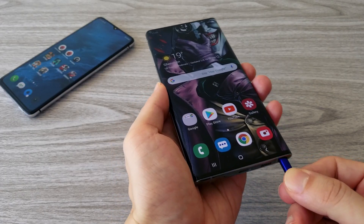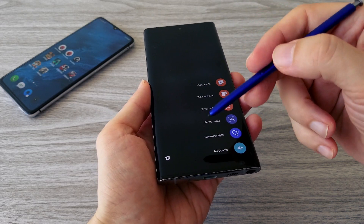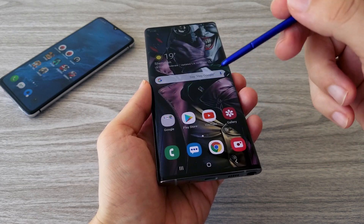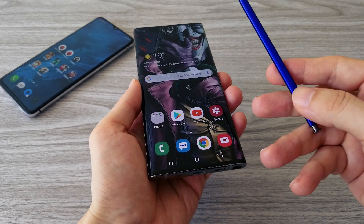I have talked a few times in my previous videos about the S Pen, so I won't pay too much attention to it this time. I will only mention that you can use it to write notes, take pictures, copy and translate text — all of which can be pretty useful.